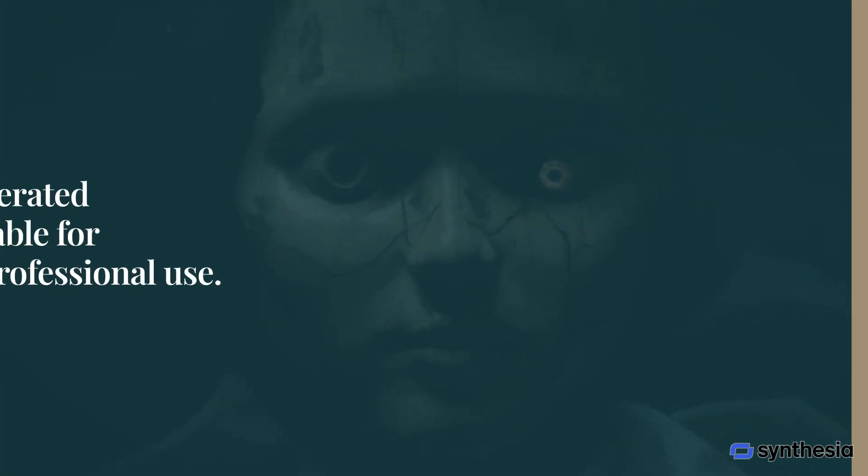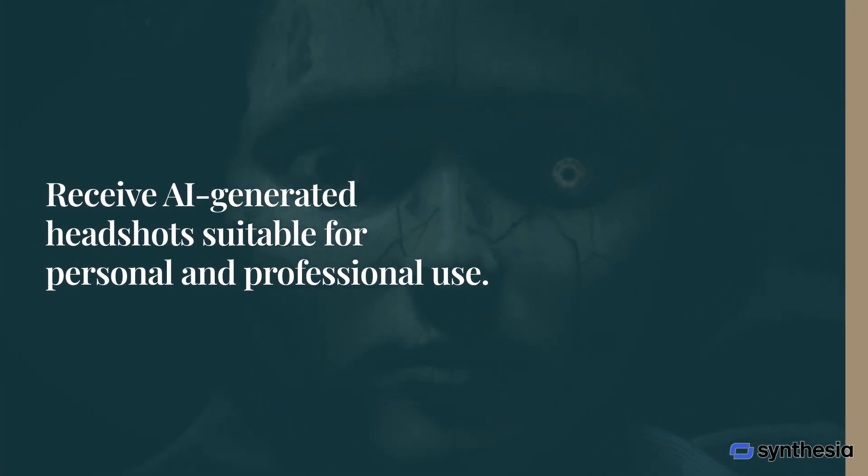Once processed, you'll receive multiple AI-generated headshots tailored to your chosen style. These headshots are versatile, suitable for both personal and professional use, ensuring you stand out in every frame.